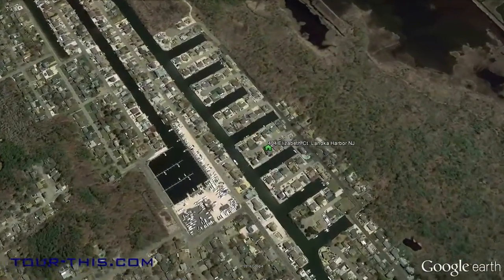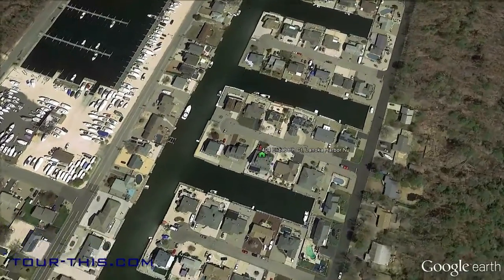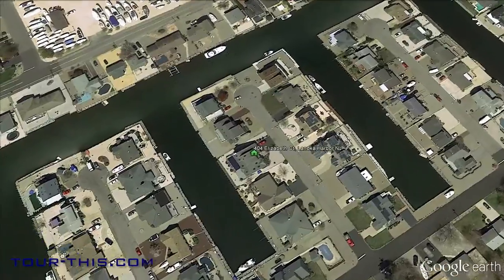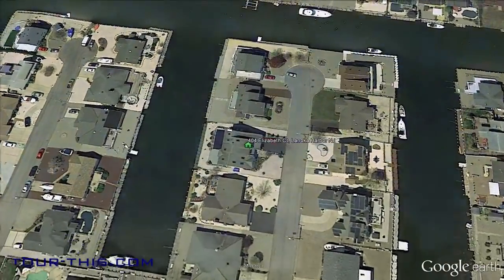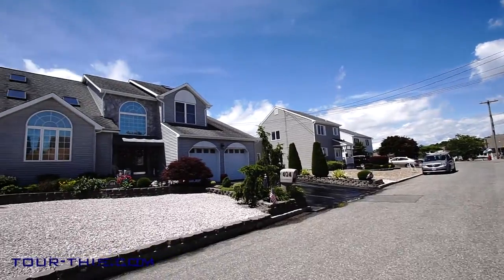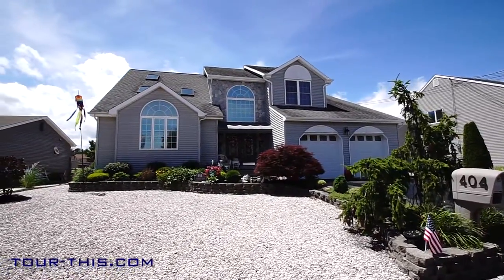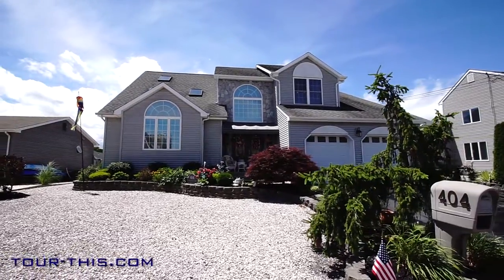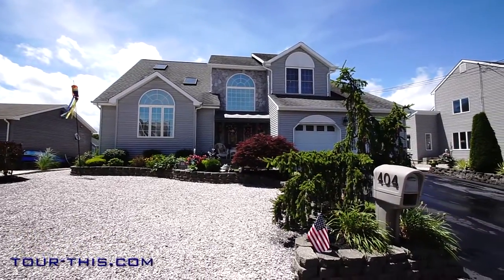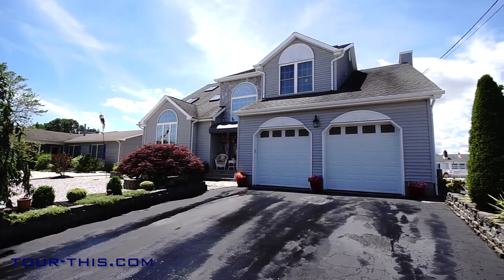This premier waterfront location is tucked away on a cul-de-sac, surrounded by water on one side and a state game preserve, located on a dead-end street. This builder's own customized waterfront home features superb construction materials and craftsmanship. It's minutes from Barnegat Bay and across from Long Beach Island. For those boaters who desire the ocean, the access point is close by.